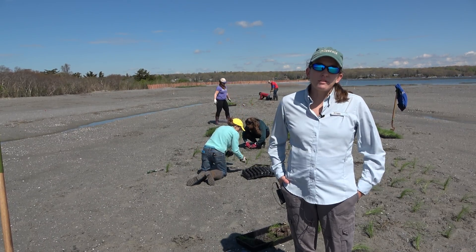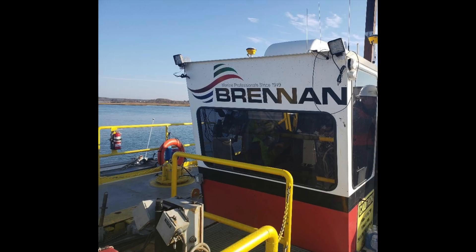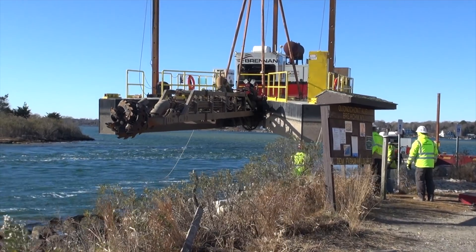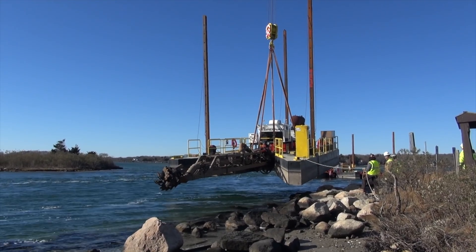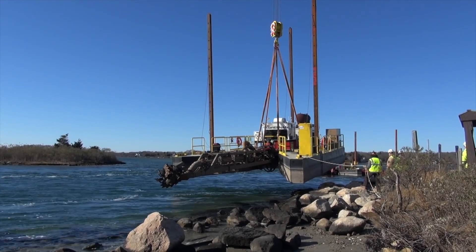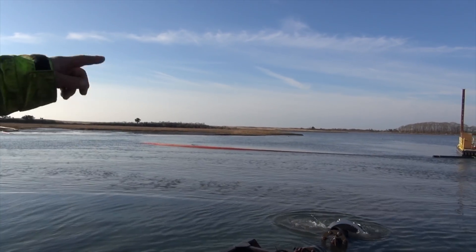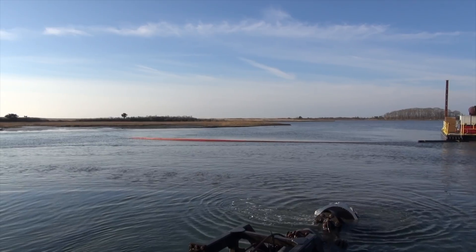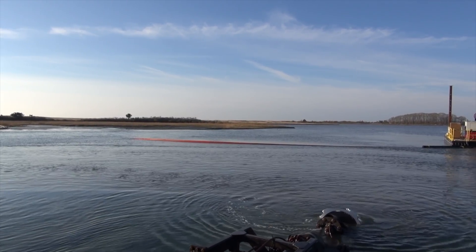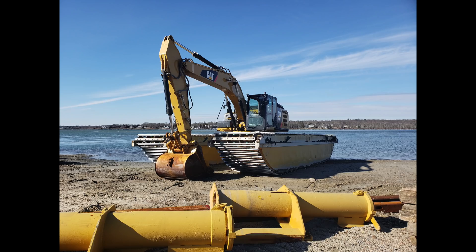We managed and oversaw phase one of this project, which involved getting a marine contractor. We worked with J.F. Brennan — they're out of La Crosse, Wisconsin. They came in with two hydraulic dredges, deployed them in the channel of the pond, and dredged about 70,000 cubic yards of material. They have a cutter head that disturbs the sediment, then it gets sucked through a pipe. That material was then piped onto the degraded marsh surface, and they smoothed it out with low ground pressure equipment.